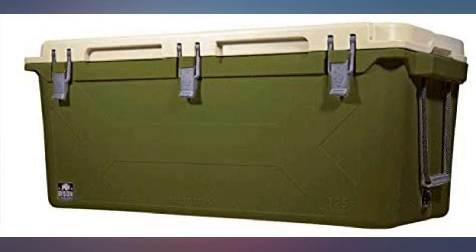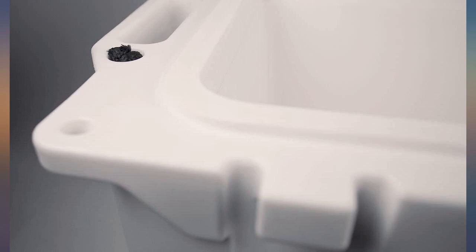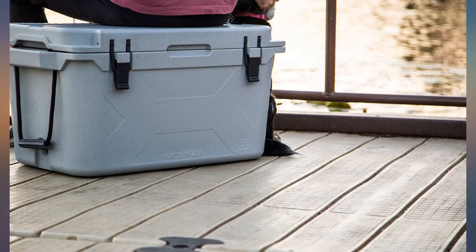Researched and found out they customize, so I bought mine straight through the Bison website. Received it in two days. Great American company.